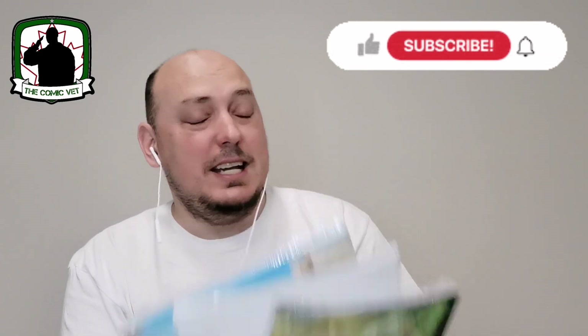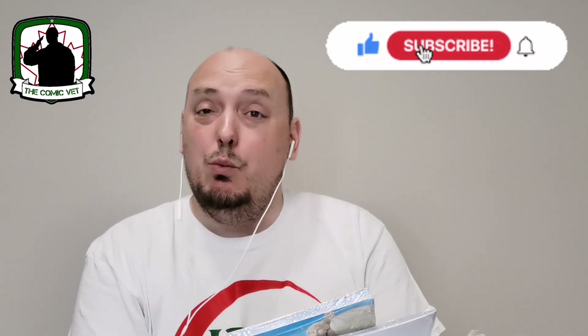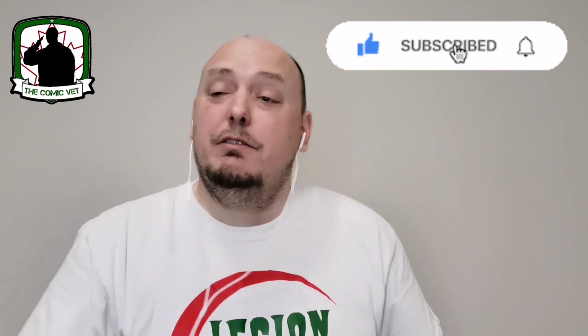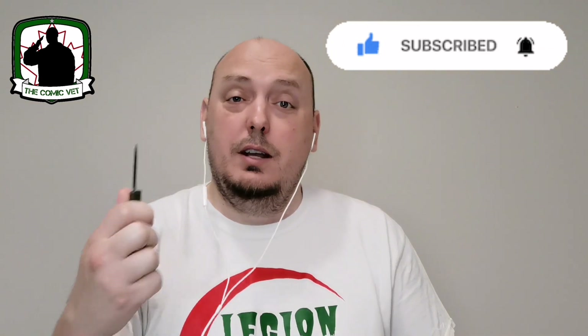Welcome back, my name is Chris, the Comic Vet. Hope this video finds you safe and well. Recently I've had a lot of fun opening some of those Walmart blind packs — the Marvel and DC ones. This week let's do it all over again. I've got three more of these terrific blind packs: a pair of DC and one Marvel. I've had a lot of luck recently finding some very cool ratios and incredible variants, and I'm hoping to carry on today.